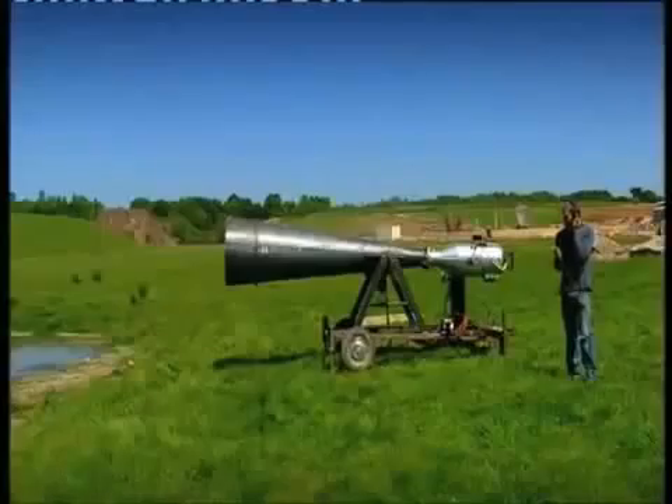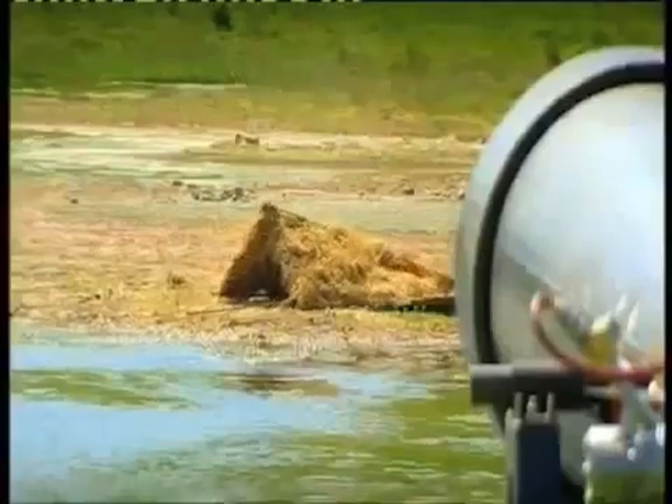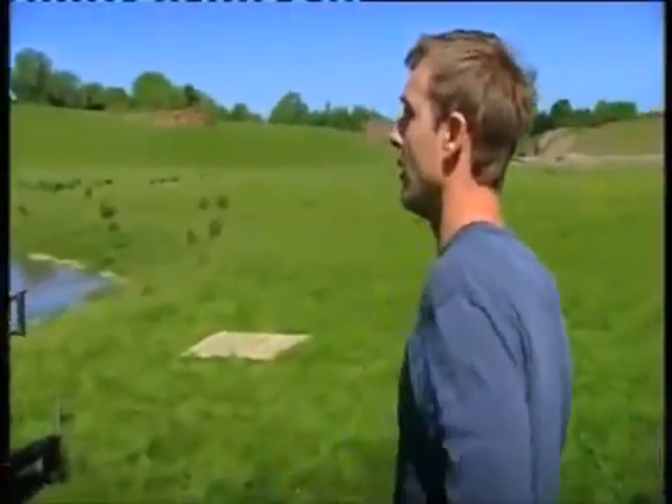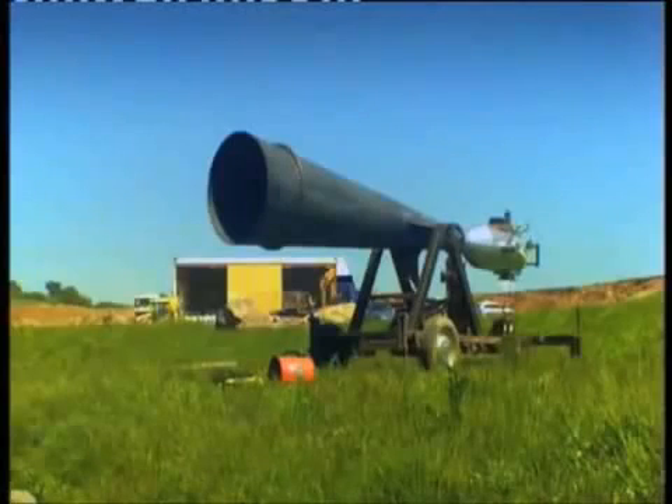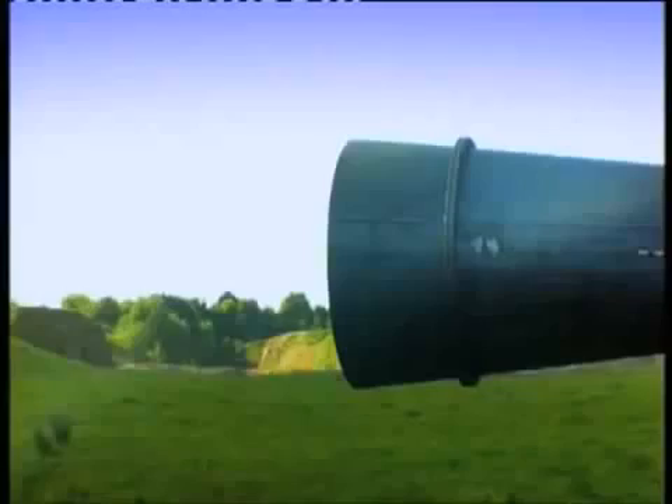Three, two, one. Oh, yes! Call me hopeful, but there was definitely something there. But was it a vortex ring? Filmed at 1,300 frames per second, there is no doubt.